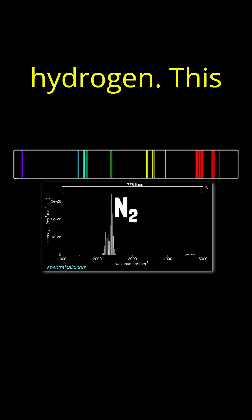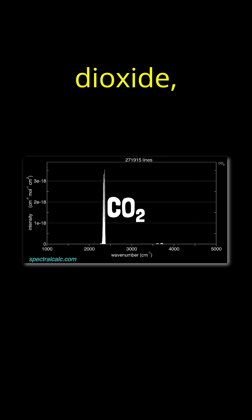This is hydrogen, oxygen, methane, carbon dioxide, water.